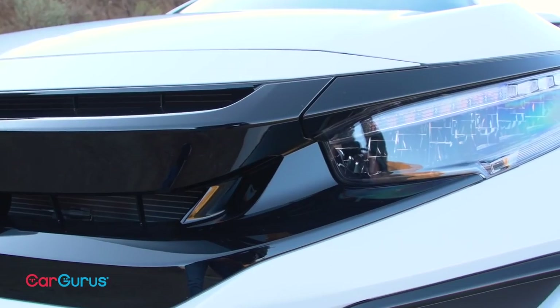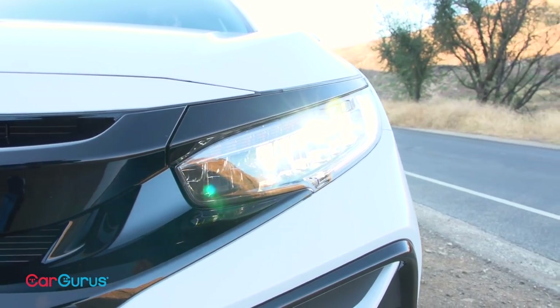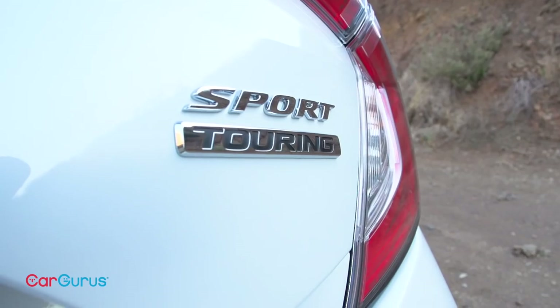All Civic hatchbacks get blacked out headlights, while my Sport Touring test car also boasts new LED lights. Even though the Civic styling has been on the road for several years, it remains polarizing. Whether it looks good or not depends on lighting, angle, paint color, wheel design, trim level, and even your mood. No doubt the design is compelling, and you'll never mistake a Civic for some other kind of car. But is it good looking in a traditional sense? No.